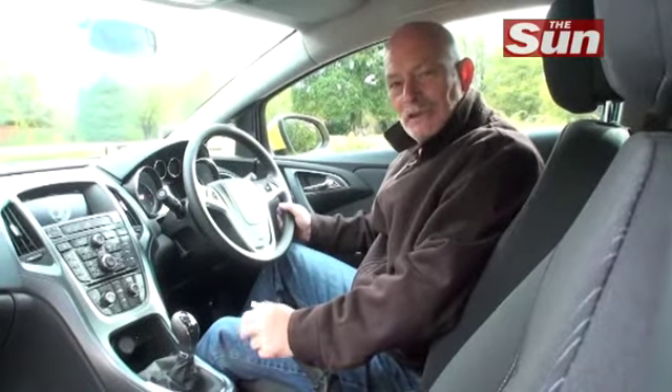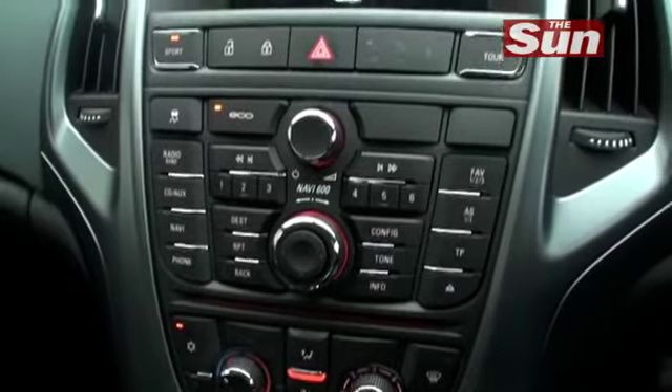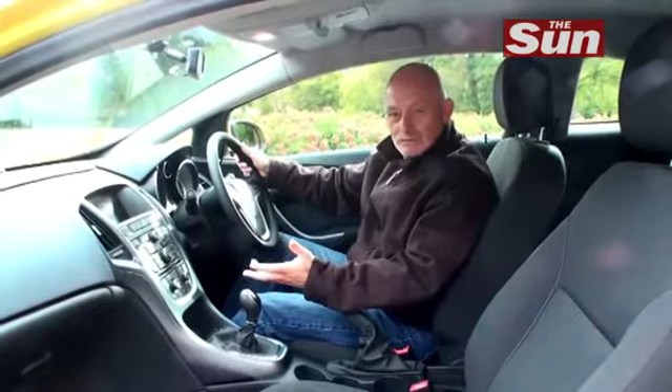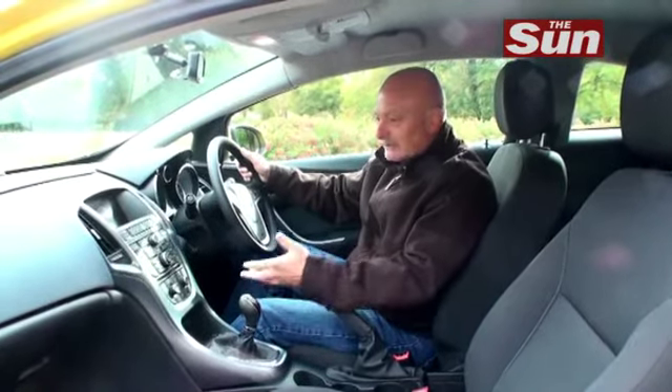As the GTC is a contender in the Hot Hatch Coupe class, you need a sporty interior. Everywhere you touch, the plastics have got a much firmer, higher quality feel to them. This has got a very well-finished look to it.